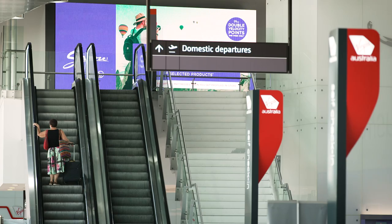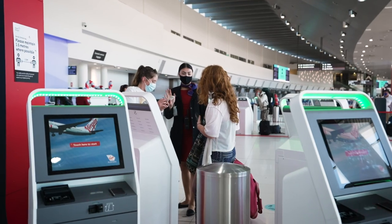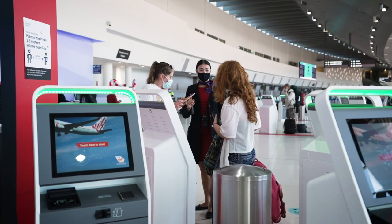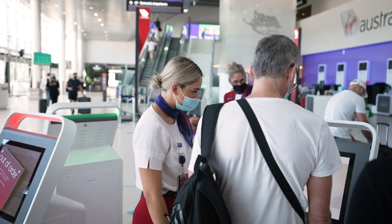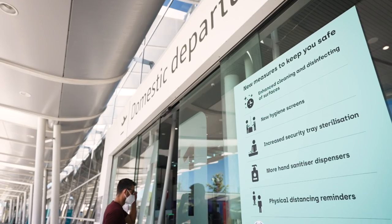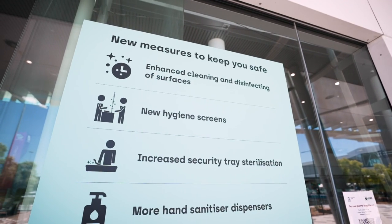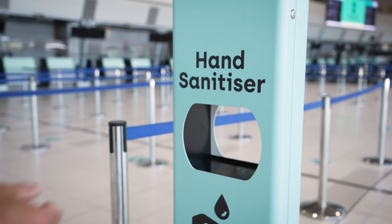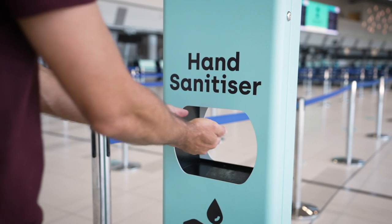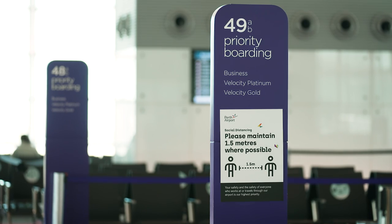Whilst some airports may have gathered dust over the past two years, Perth Airport took the opportunity to continue its upgrade program and its leadership when it comes to passenger safety and wellbeing. Perth Airport was recognised as the first Australian airport to be awarded an International Airport Health Accreditation, which acknowledges that the COVID safe processes and measures that were implemented are world class — an accreditation which has now been renewed for a second year.